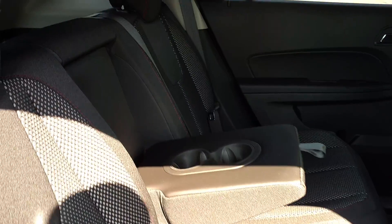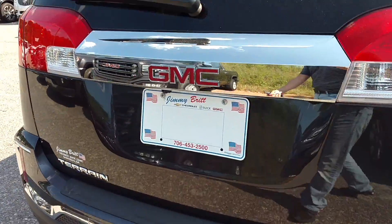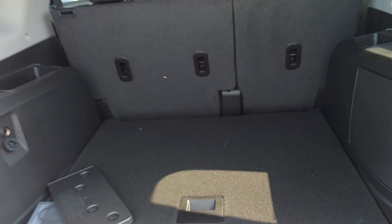Got plenty of room in the back seat for everybody. Got a power port right there. Got the rear area — plenty of room to put things.